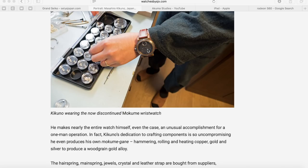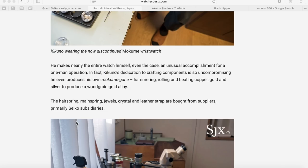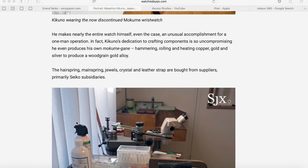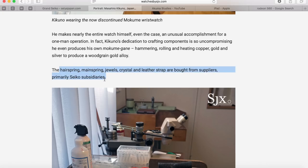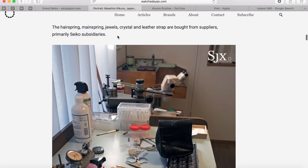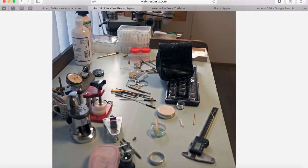He makes nearly the entire watch himself, even the case — an unusual accomplishment for a one-man operation. Kikuno's dedication to crafting components is so uncompromising he even produces his own mokume-gane, hammering, rolling, and heating copper, gold, and silver to produce a wood grain alloy. The hairspring, mainspring, jewels, crystal, and strap are bought from suppliers — primarily Seiko subsidiaries. This is not a big deal; even Rolex buys their hairsprings from Seiko.